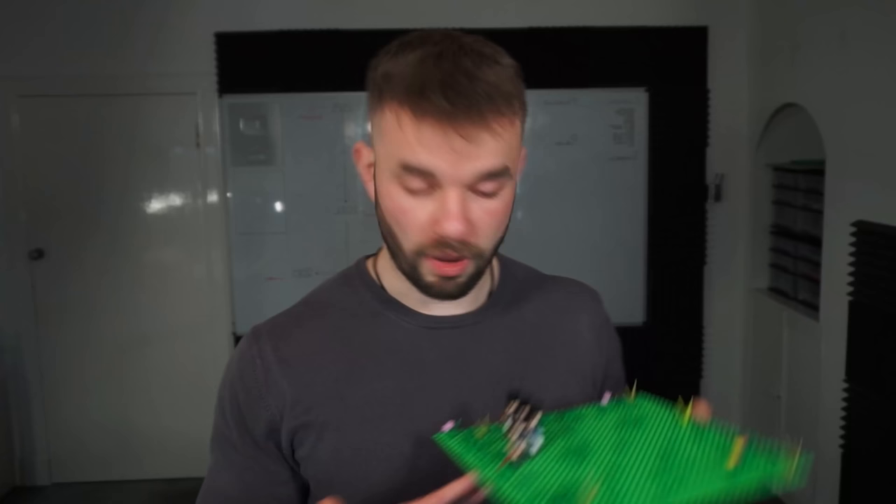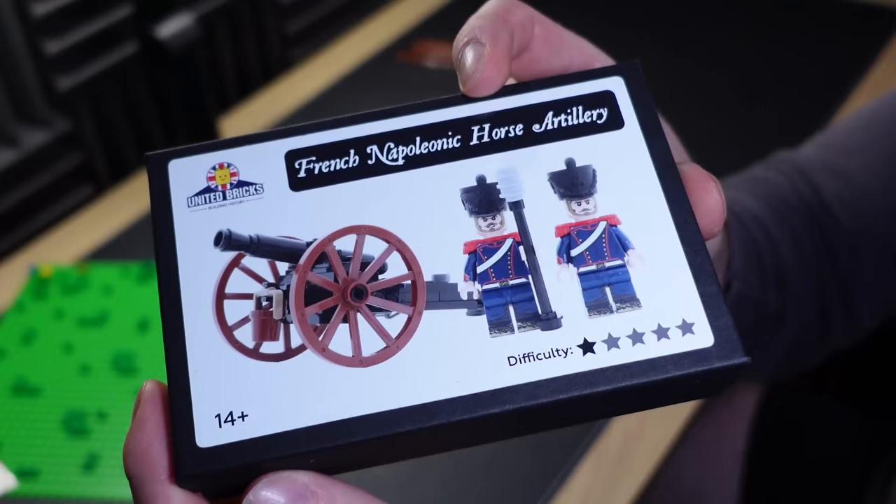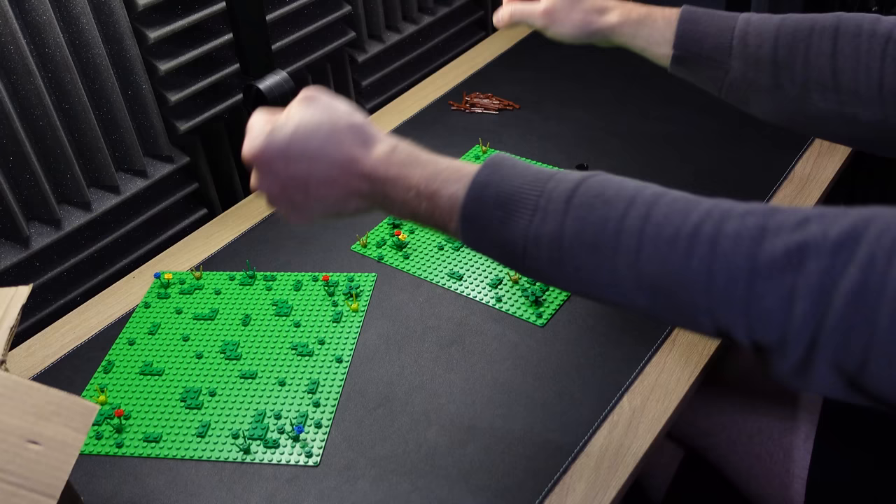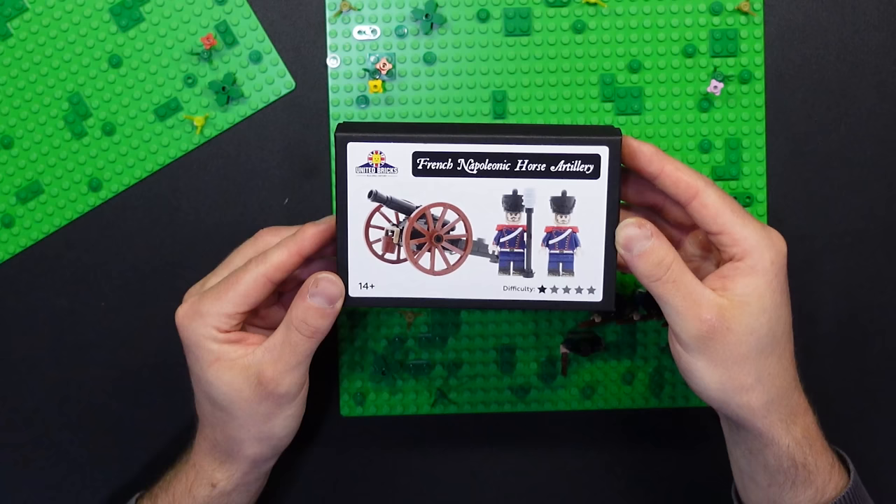You can't send infantry into battle without the cover of artillery. Next on the build list, we're going to construct a Napoleonic LEGO cannon. This is where it gets juicy. Allegedly, difficulty is one star. It says 14 plus, which means that I am not equipped to deal with this.